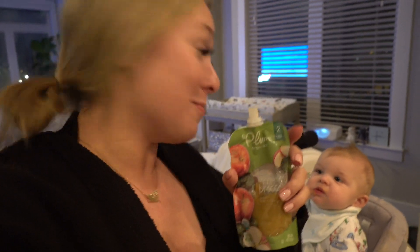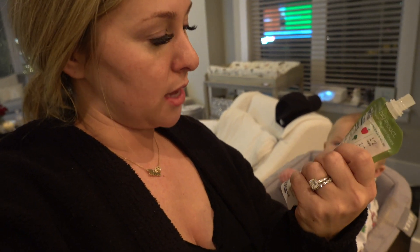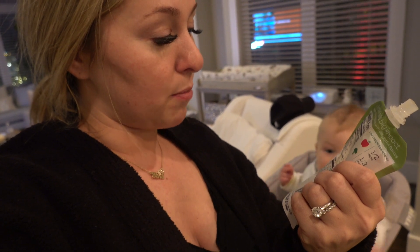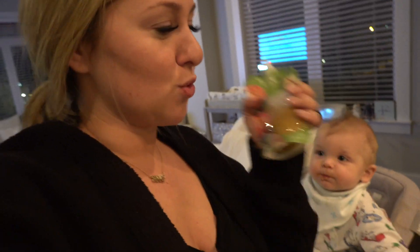Sometimes I do two different dinners for him, sometimes I just do one. I'll just take this out of the fridge. I really researched — by research I mean go through the grocery aisle and read the labels on all of the baby food. I liked this brand because the ingredients just say apple puree, broccoli, and organic lemon juice. So it had no preservatives or dyes or anything in it.